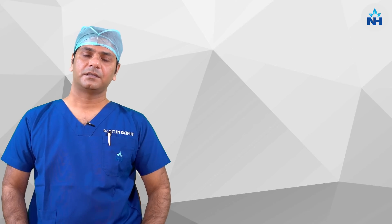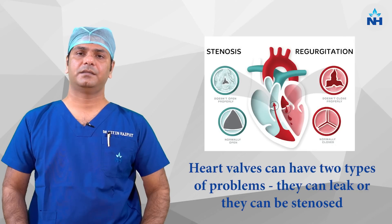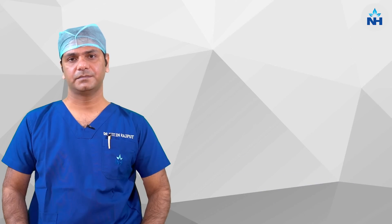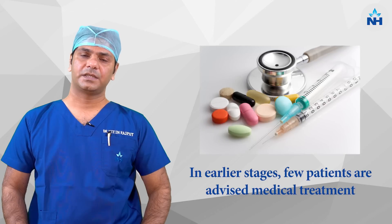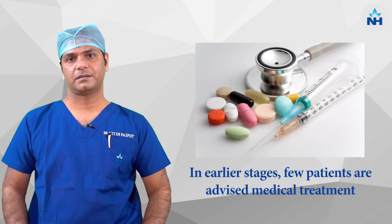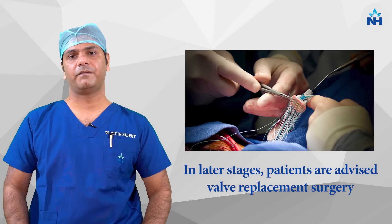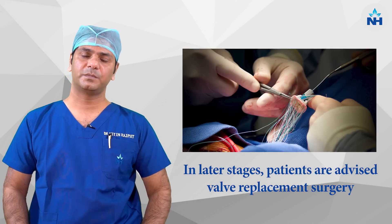Heart valves can create two types of problems — either it can leak, or it can become stenosed, which means smaller in size. Out of this disease, few patients, when they begin or are advised medical treatment and when medical treatment is optimized, they can live for a few years. But after that, if the disease becomes severe, valve surgery is advised to those patients.